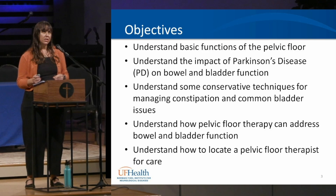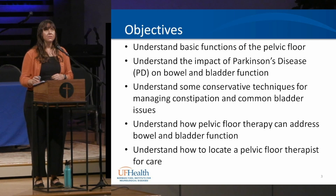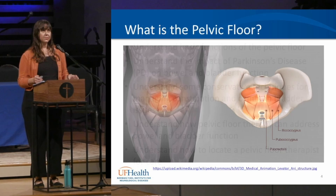Today's objectives are to understand the basics of the pelvic floor, what type of bowel and bladder issues might be found in Parkinson's disease, understanding some of the conservative techniques for managing those issues, how pelvic floor therapy can help with that, and how to find a pelvic floor therapist in your area.